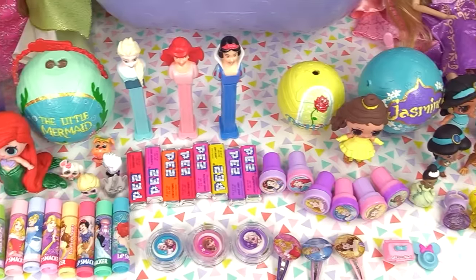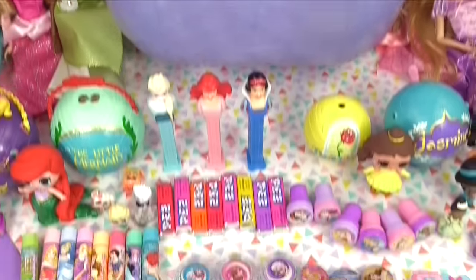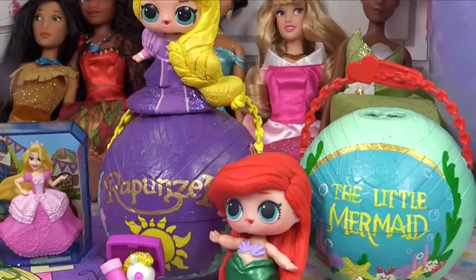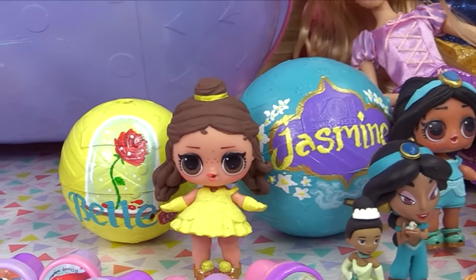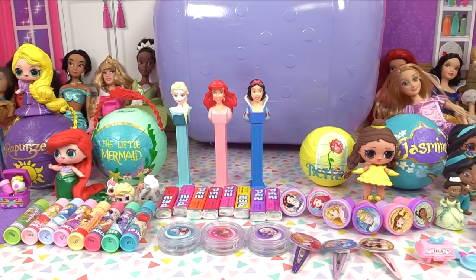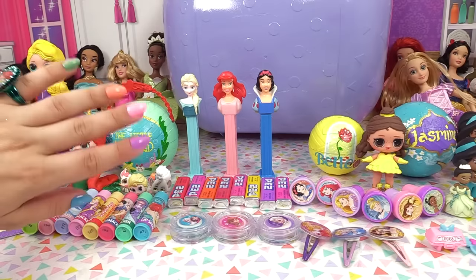Check out all of the surprises we had in this bigger surprise box - that is a lot of surprises! We also had some DIY custom LOL Disney Princesses and their custom balls. Remember to leave in the comment section who your most favorite Disney Princess is, and until next time I will see you later - bye for now!